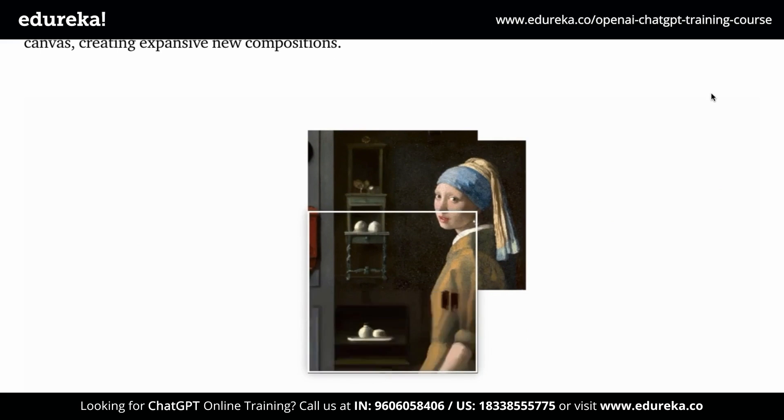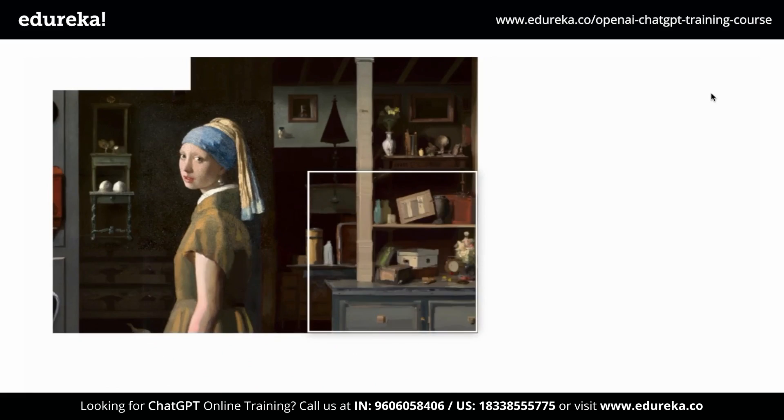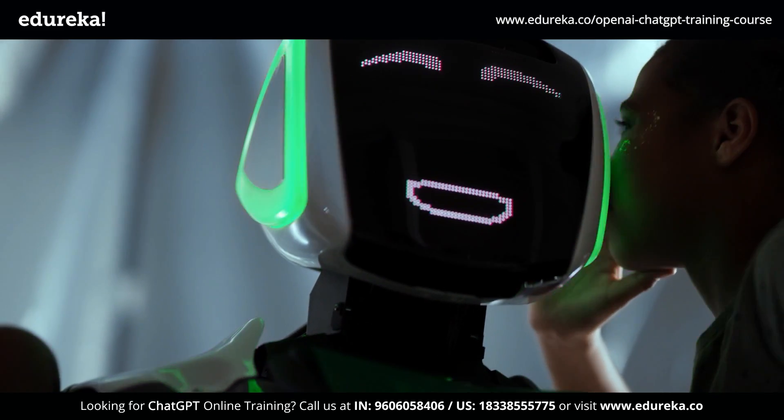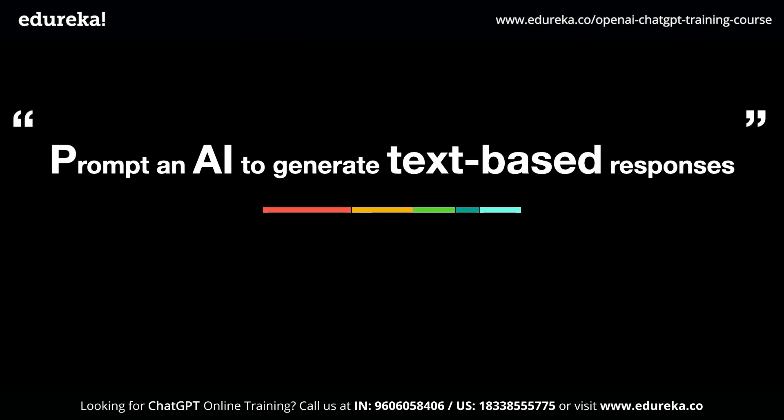DALL-E, on the other hand, is an image generator that generates images based on the prompts you enter. It allows you to bring your imagination to life and also helps you extend your artwork. Going through these two technologies, you can understand that ChatGPT is a way to prompt an AI to generate text-based responses in a very human-like manner.